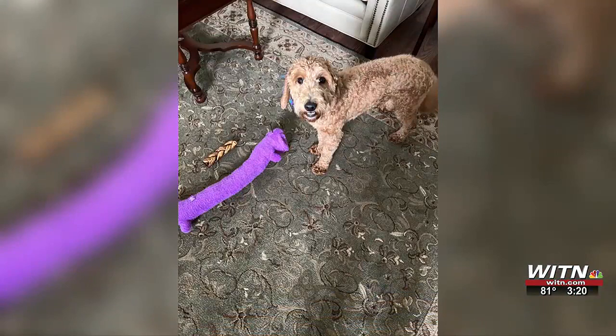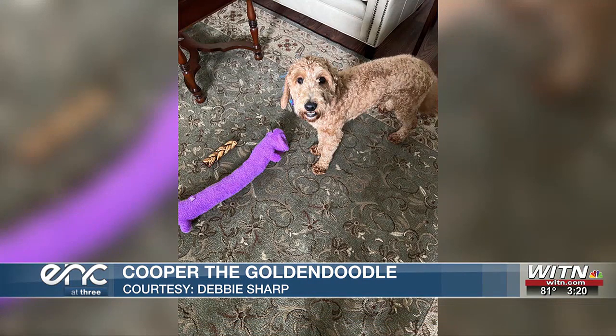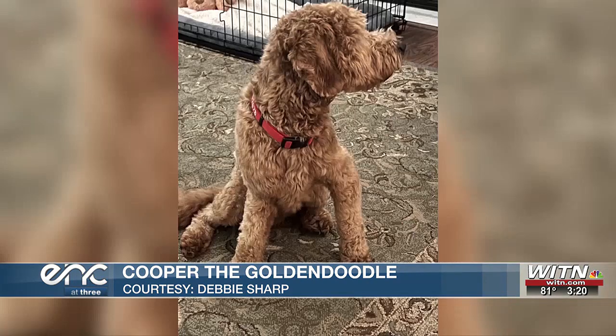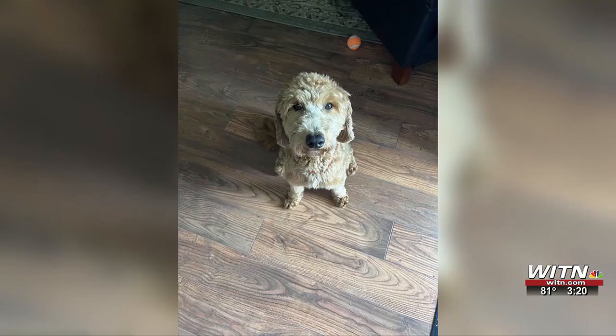And then here's Cooper. He is one heck of a good-looking golden doodle, whether it's playing with his purple toy, an orange tennis ball, or just staying by his owner's side — he sure is loved. Thanks so much to Debbie Sharp for sending us these snaps.